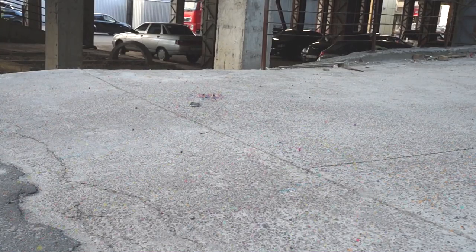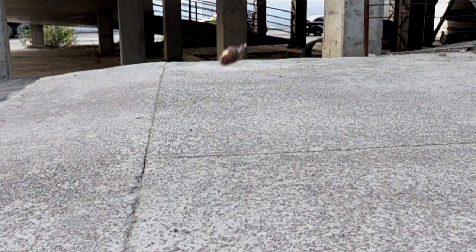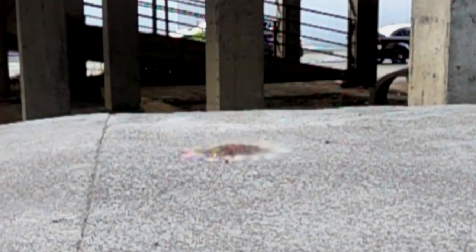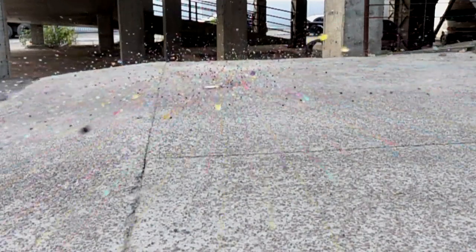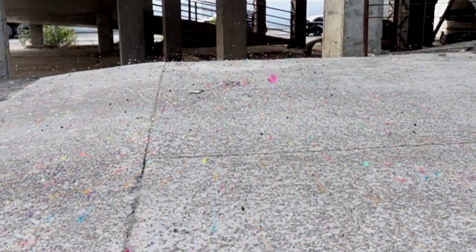Oh my god, looks like the screen is completely unharmed. Let's check it. Just look at it — it's all wet but unharmed.